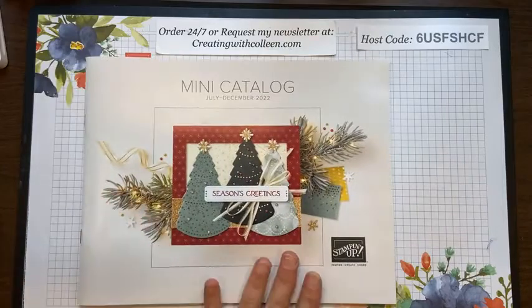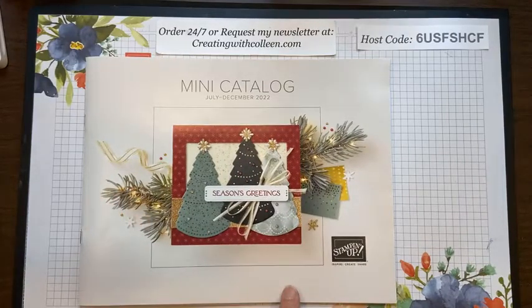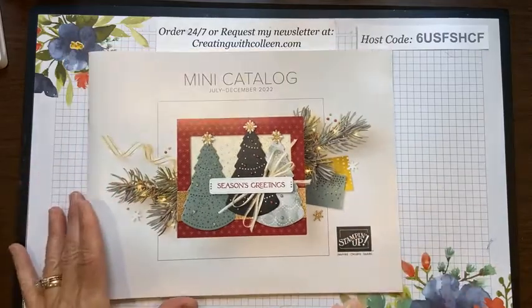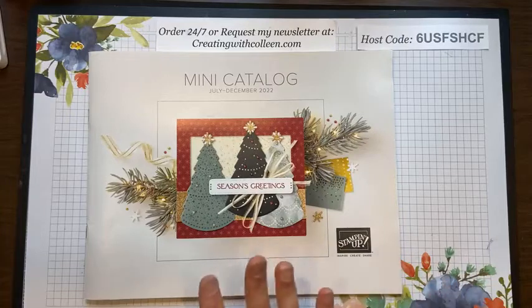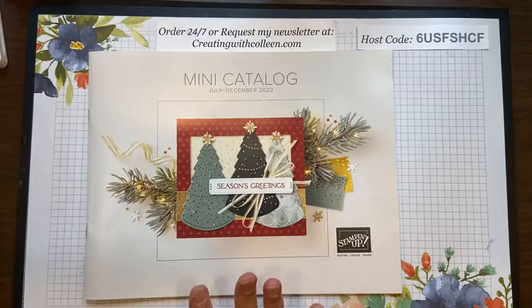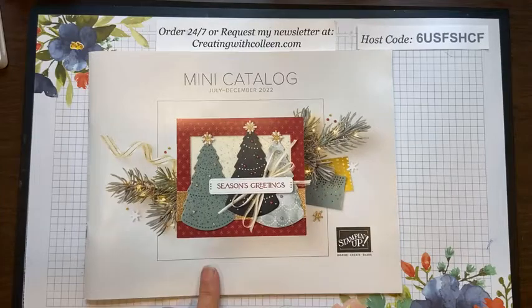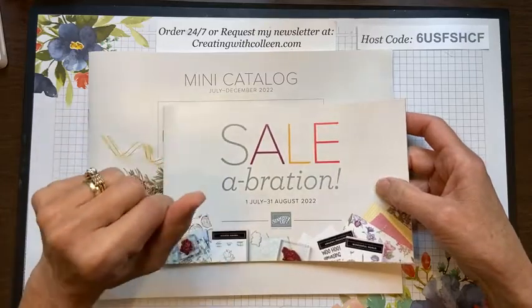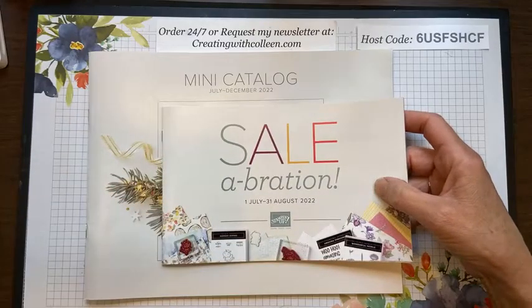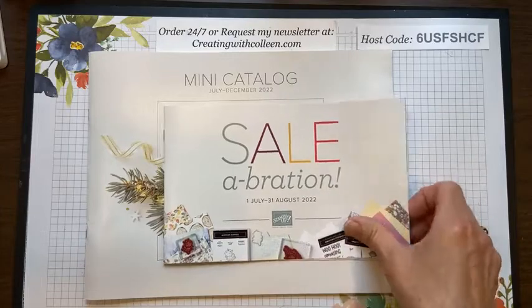I come to you live every Wednesday to share some creativity. Today I am focusing on a new stamp set that is in the mini catalog, so I cannot open it and show it to you because it does not go live till July 1st. If you placed a minimum fifty dollar order with me in the last six months, you should have been receiving your catalogs — you will get both the mini catalog and the celebration catalog in the mail, because we are getting ready for two months of celebration on July 1st.